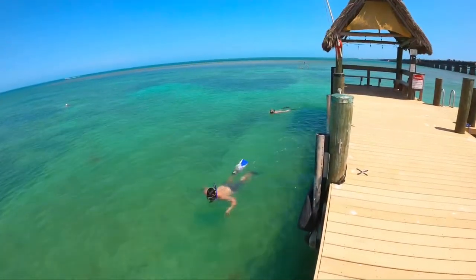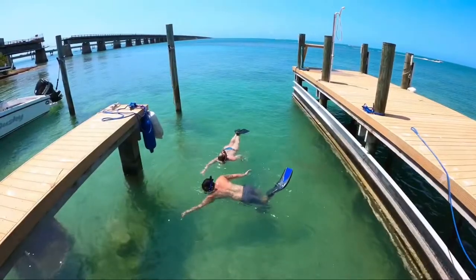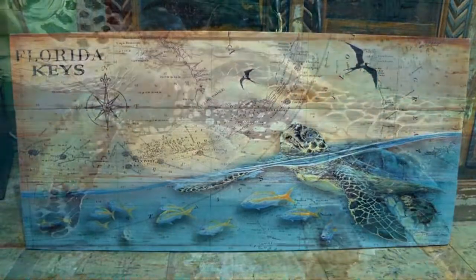Shout out to nautical and marine life artist Eddie Forbes, snorkeling with us on the island and getting some inspiration. You can see his beautiful work at eddieforbesart.com.